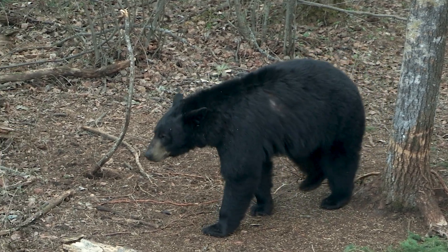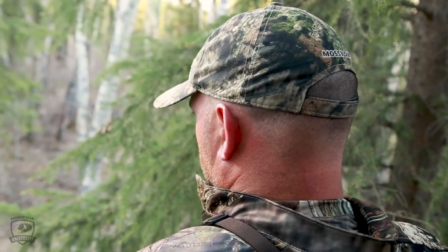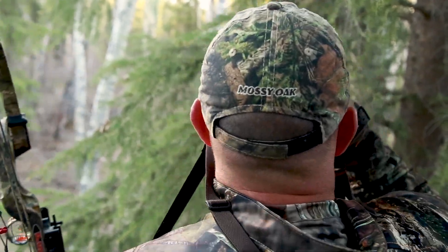Hi, I'm Clay Troughton with Take'em Outfitters here in Alberta. How long should you wait to go in and track your bear after the shot? That question comes up every now and then. There's no real right answer to that.